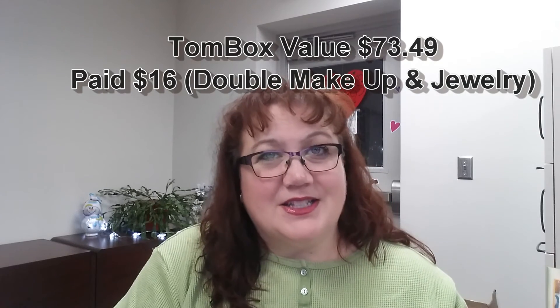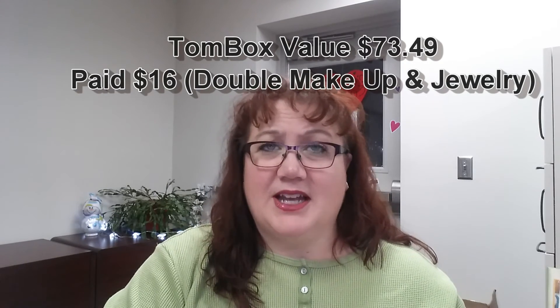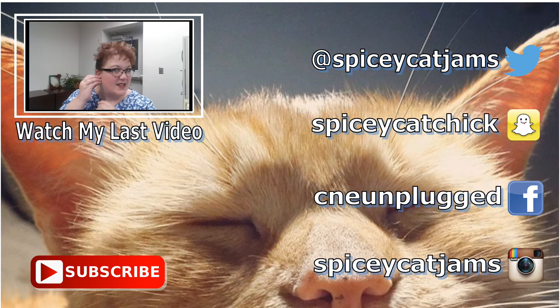Those are all my items in my Tom Box for the month of February! I'm super happy — I think for the value this is one of the best subscription boxes out there. Check out my links; I'll have all the pricing listed below. If you want to sign up, you can certainly use my referral link below, or just go to their site and sign up. I think you won't be disappointed. Thanks for stopping by, guys — I'll see you in the next video, bye!